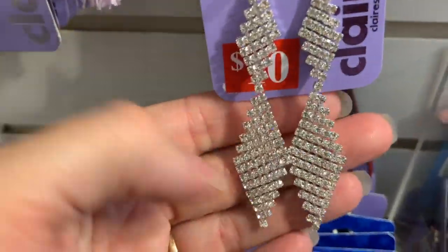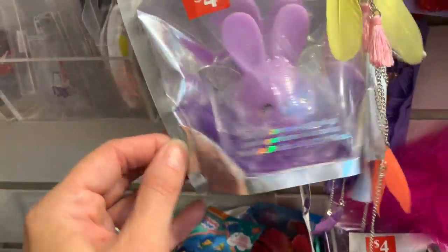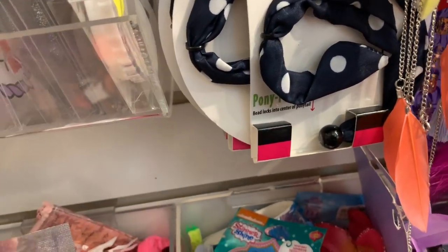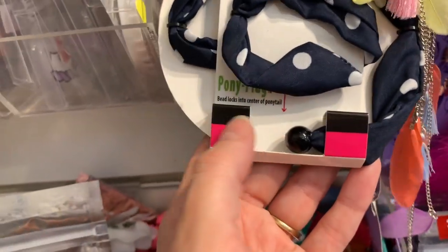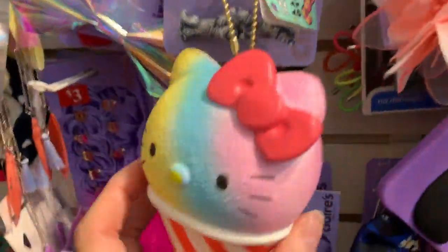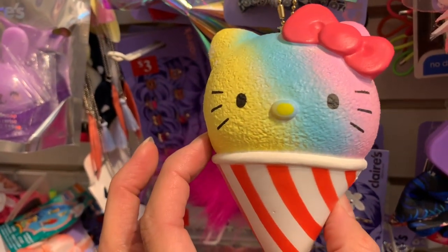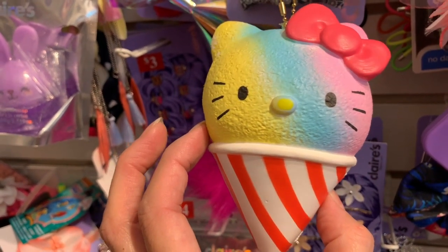And these are super pretty. The little soap is still here. And what is this? It says 'wired' — it's like a little wired hair tie, a pony plug. Just two bucks. This is also just two dollars.